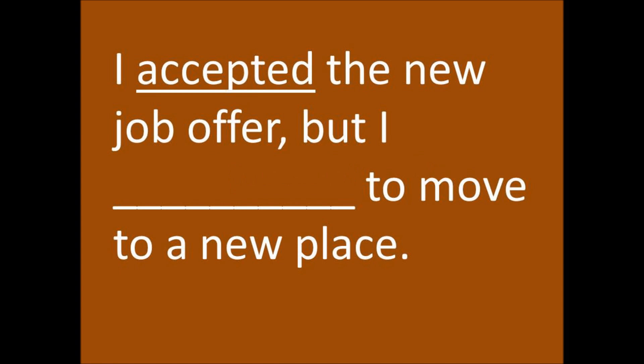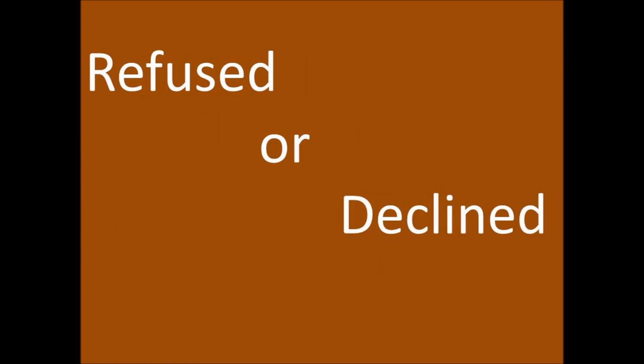I accepted the new job offer, but I refused to move to a new place. I refused or declined.